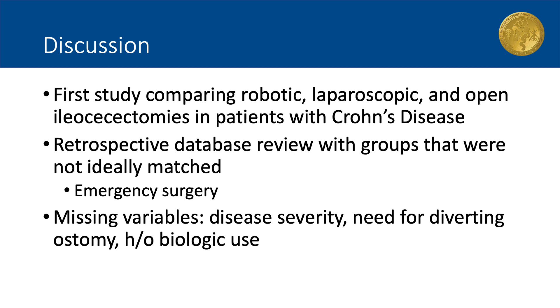This study is the first to compare robotic-assisted, laparoscopic, and open ileocecectomy in patients with diagnosed Crohn's disease. It was a retrospective national database review with three groups that were not ideally matched, and the limitations associated with a database study apply here. The patients in the open surgical group were more likely to have an emergent indication for surgery compared to those in the minimally invasive groups, which is reflective of the common practice to use an open approach in unstable patients. Additionally, there were several variables not reported in the database, including no measure of disease severity, meaning we were likely comparing patients with varying degrees of disease severity against each other.